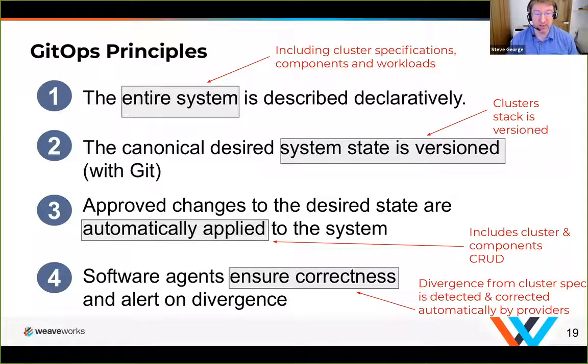The entire system is covered. There are scenarios where people want to define cluster-wide components that run in every single cluster, or an operations team might define certain things always available to application operators. The cluster stack itself is completely versioned — including the underlying version of EKS, the configuration, the setup, and the application itself. Because changes are applied automatically this includes all CRUD components, ensuring you're fully aligned and there's no divergence between the two points.